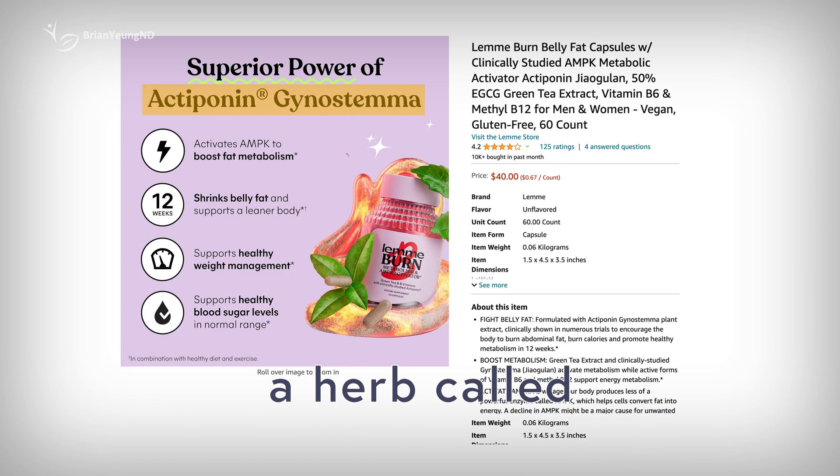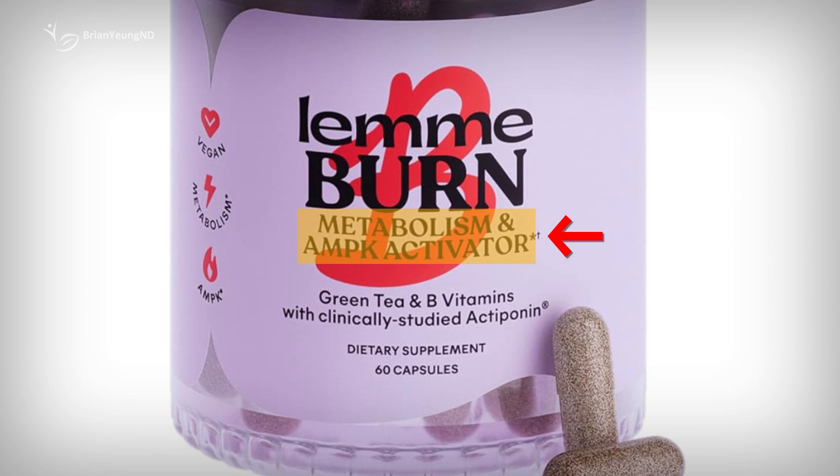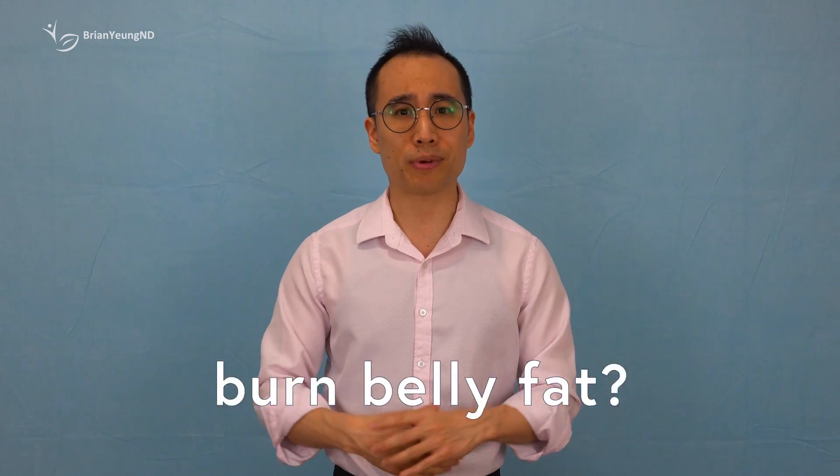LemmyBurn contains a herb called gynostemma, which they claim is a quote clinically studied AMPK metabolic activator. But what the heck does that mean? And more importantly, what is gynostemma and can it really burn belly fat?